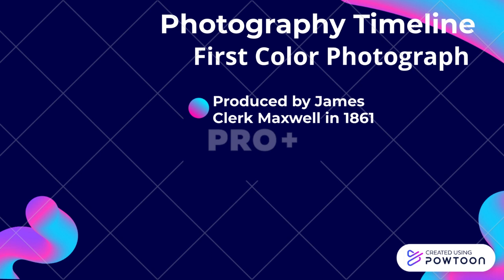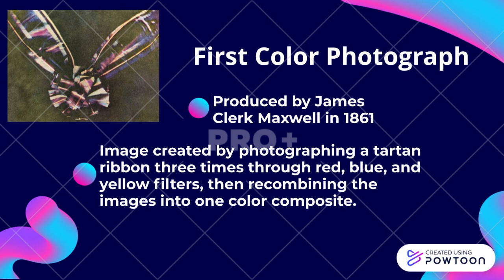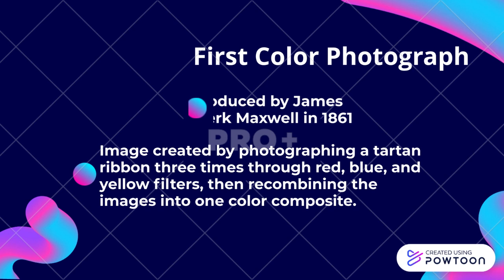First color photograph. Produced by James Clerk Maxwell in 1861. The image was created by photographing a tartan ribbon three times through red, blue, and yellow filters, then recombining the images into one color composite.